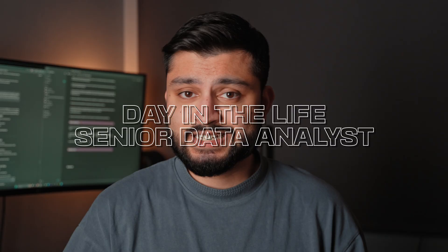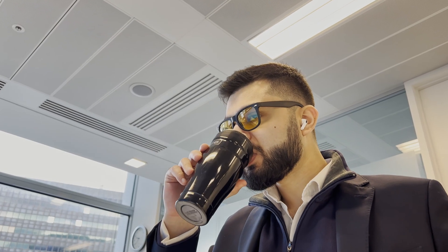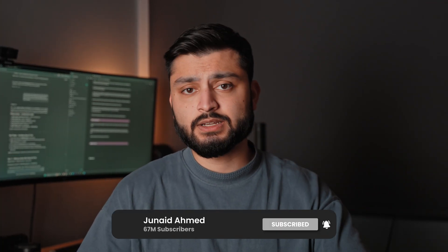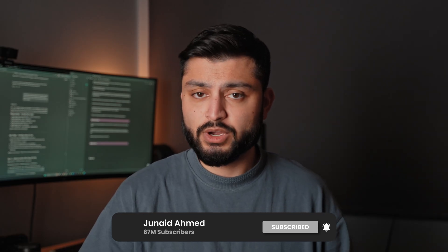Hey everyone, welcome back to the channel. My name is Junaid and I'm a senior data analyst working in the UK. In today's video I'm going to take you along with me on a day in my life as a senior data analyst. I recently got promoted to senior data analyst and I've made a bunch of videos about my whole journey — how I became a senior data analyst in two years — and I'll link those down in the description below.